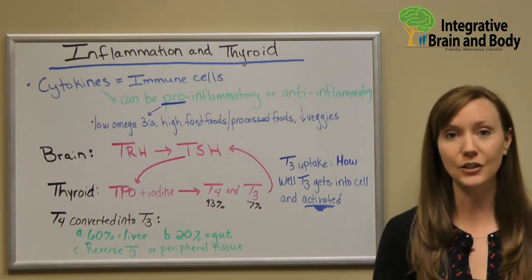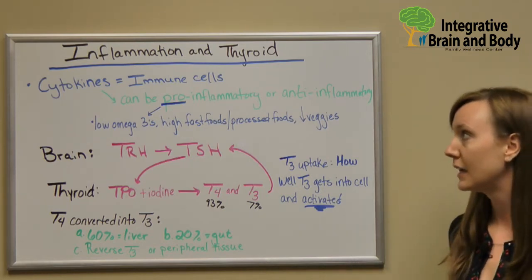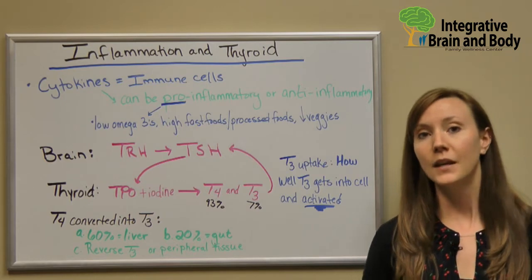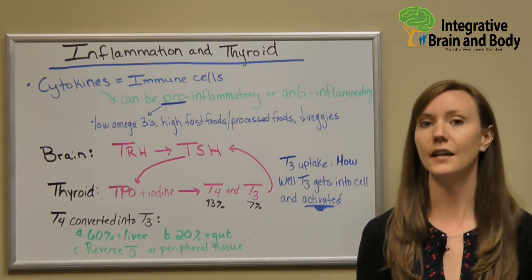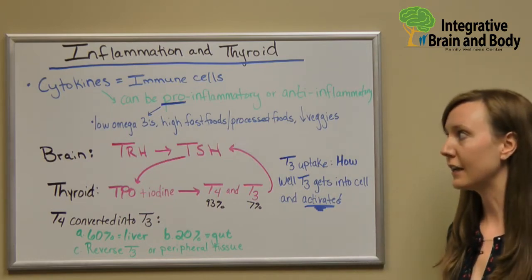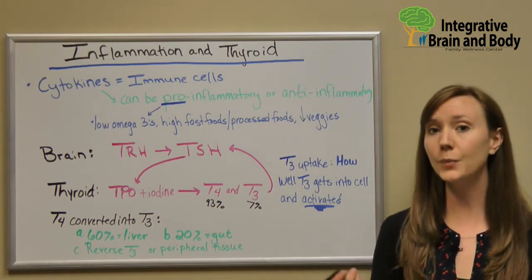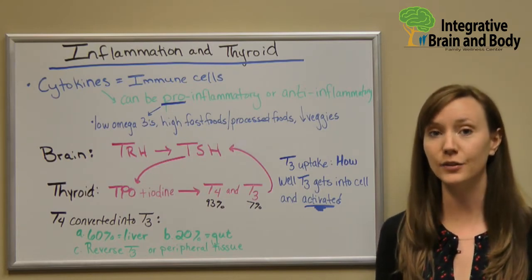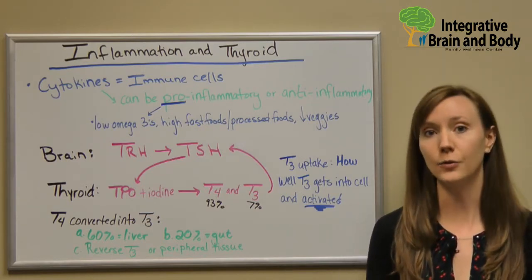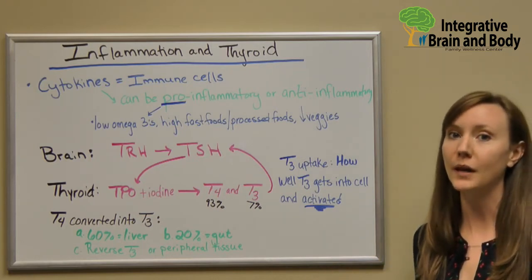What a lot of us don't realize is that inflammation is actually caused by your immune system. We have these things called cytokines, which are immune cells. Cytokines can be pro-inflammatory or they can promote anti-inflammatory components. Where we stand in the standard American diet is more in those pro-inflammatory cytokines. We produce more inflammatory immune cells by having a diet and lifestyle that's low in omega-3s, high in processed foods, high in fast foods, and low in vegetables, fruits, and grass-fed or free-range animal products.